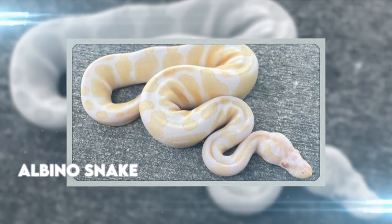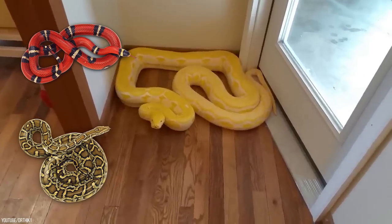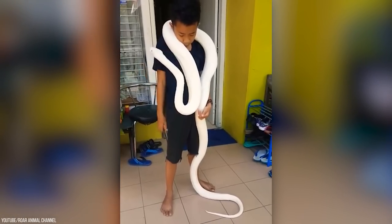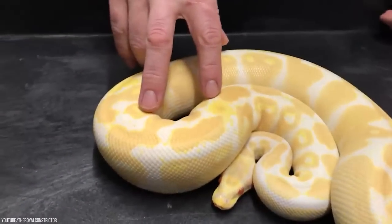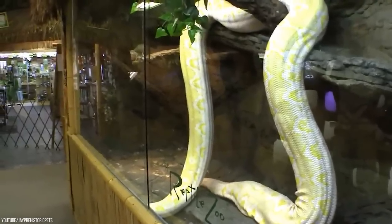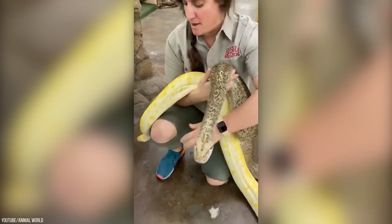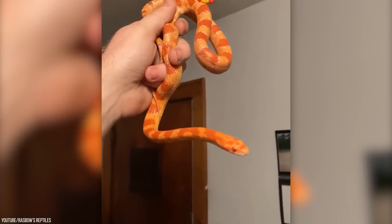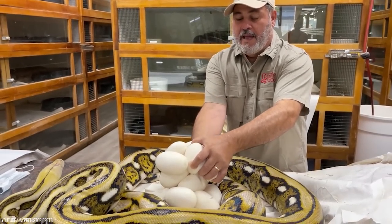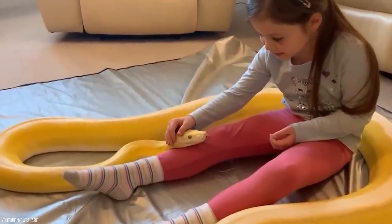Albino Snake. Albinism in snakes is primarily common in corn snakes and Burmese pythons. Unlike the general belief that albino snakes are mainly white, they may be light yellow, cream, or light pink — the snake might lose some of its original colors, but not all. Albino snakes also have solid red eyes due to the lack of iris coloration. With corn snakes and Burmese pythons being non-venomous, they're bred for their unique coloration for sale to snake enthusiasts. But when it comes to protecting their eggs, the Burmese python doesn't mess around.